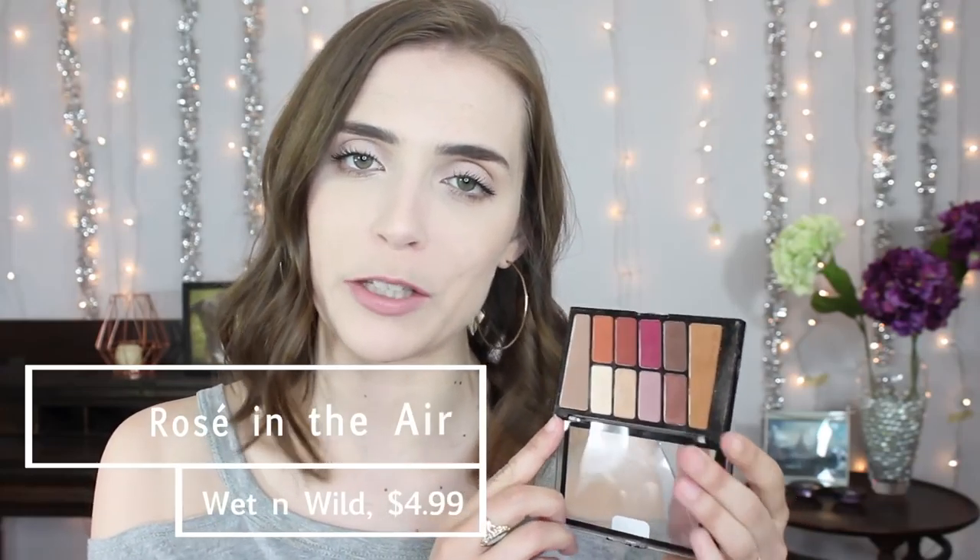For eyeshadow, I brought my Wet n' Wild Rosé in the Air palette. Anyone surprised? No? I talk about this one all the time because it's really good. But I was only on vacation for four or five days and I think I wore this twice — it was just too much trouble. So while I'm glad I had it, what I did most days was use my bronzer on my eyes. I would either use the bronzer on its own, or go in with it first and then go over the main part of the lid with my highlighter. I brought my Wet n' Wild Mega Glow Highlighting Powder in Blossom Glow — I literally never put it on my face on this trip, I only wore it on my eyes. It's just a really nice easy look when you're trying to get out the door for dinner but don't want to get all dolled up.